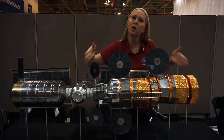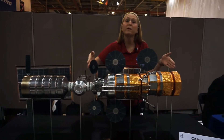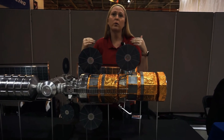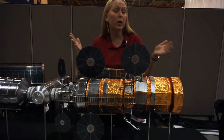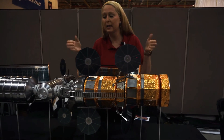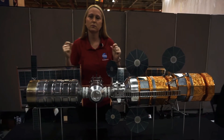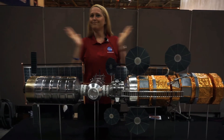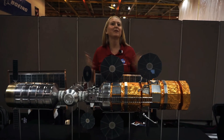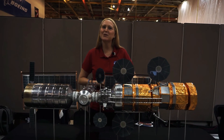This is actually just a government concept right now — it could be very different once the actual contract is made. NASA is really looking forward to seeing what industry can come up with for the best solution to get them down to the surface and back up again. As for how many entities are currently bidding for this contract, there are a lot — I can't even say exactly.